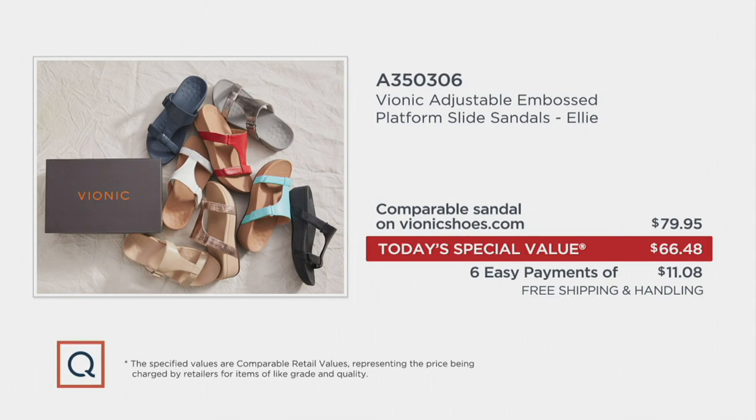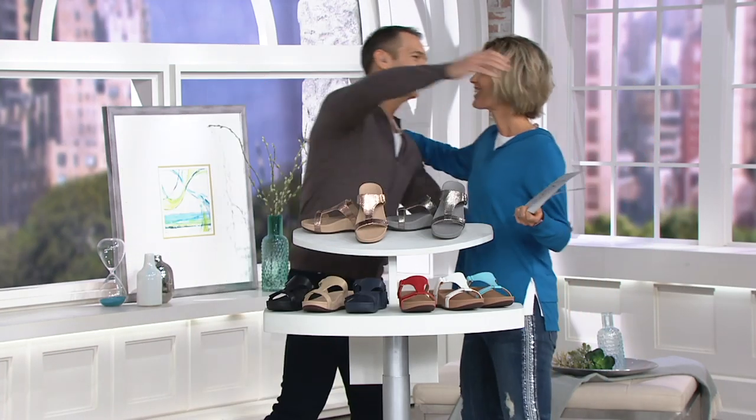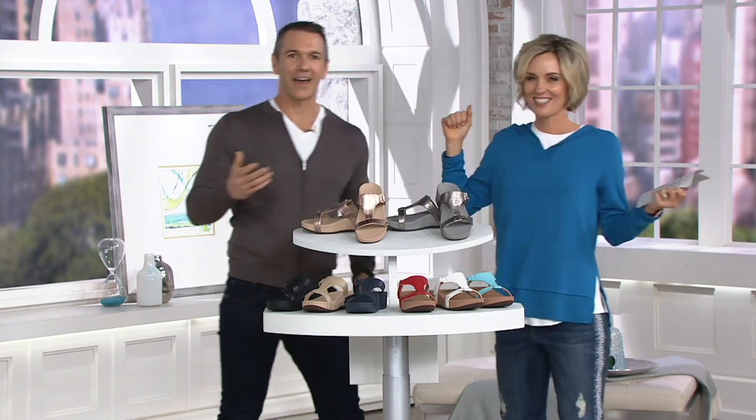Today's Special Value is $66.48. The comparable sandal at VionicShoes.com is going to be $13 more than what you're paying, plus the best easy pay we do — six payments — and free shipping and handling. And when you go to Vionic.com, I don't think you get Liam Burke there. He is Vice President of Global Multimedia at Vionic Group.